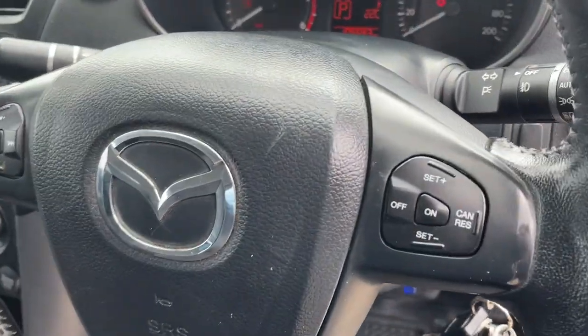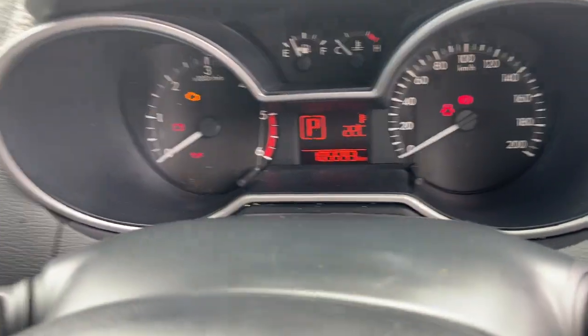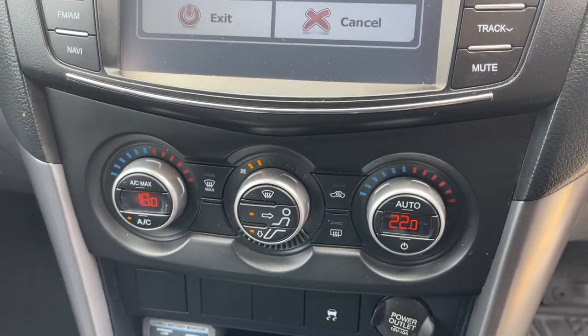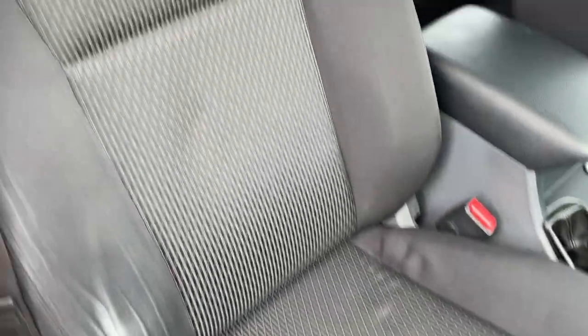You've got your cruise control there on the steering wheel, Bluetooth connectivity and radio controls. There's your stereo and air conditioning — it's a dual-zone climate air. Automatic transmission.